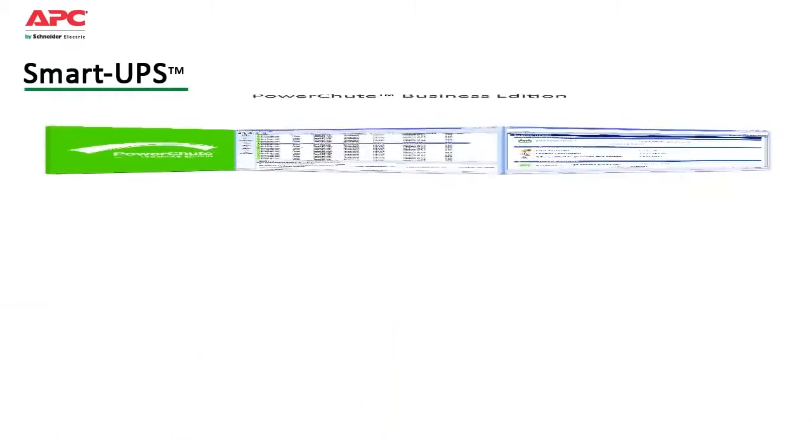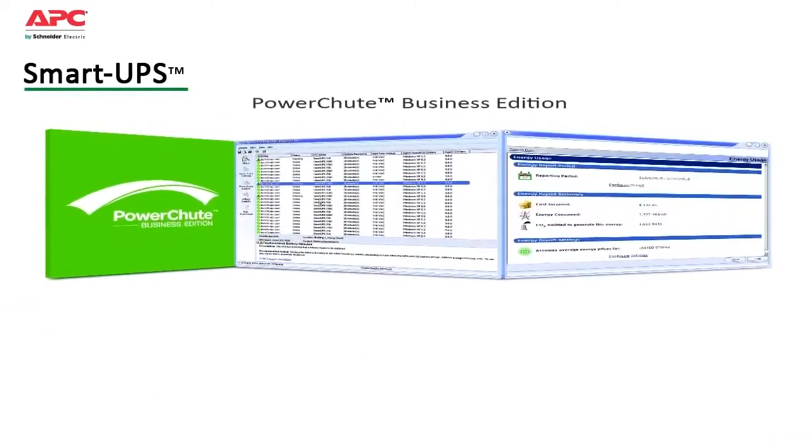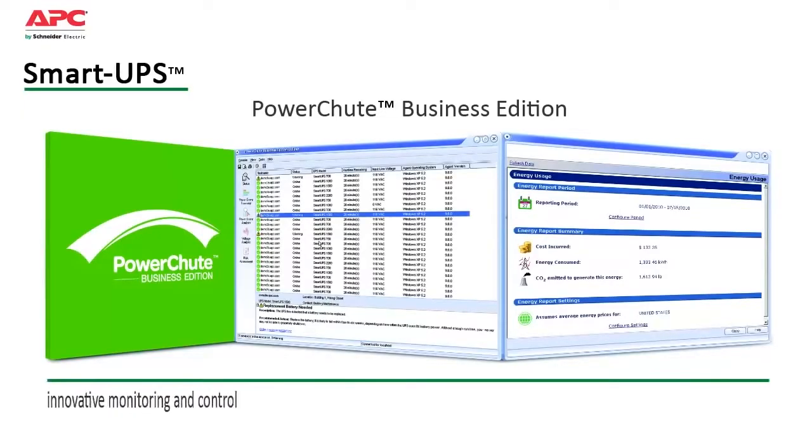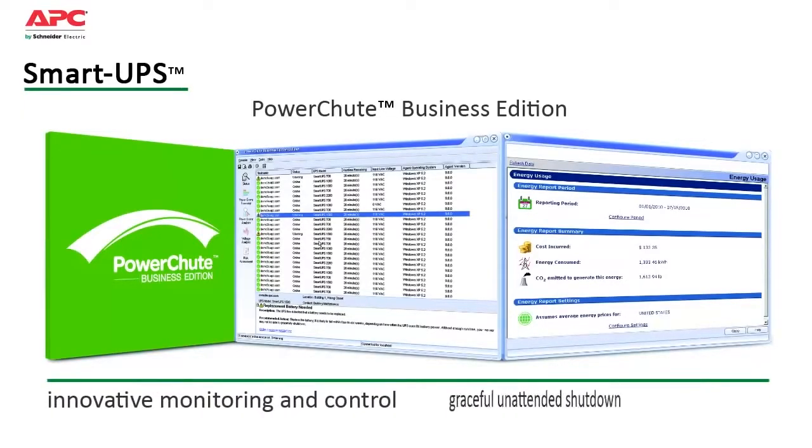Included is APC's PowerShoot Business Edition software. Compatible with most server operating systems, it provides innovative monitoring and control as well as graceful unattended shutdown in extended outage situations.